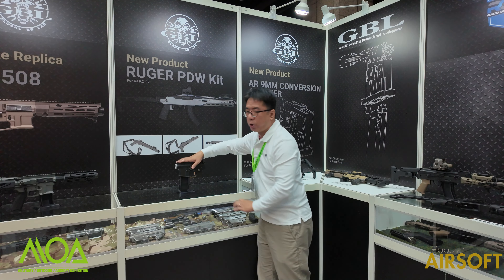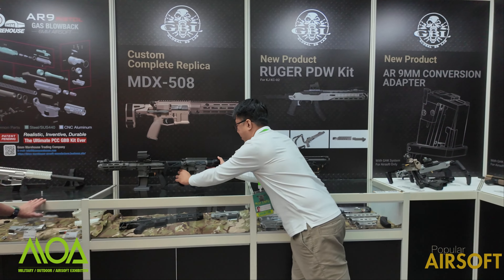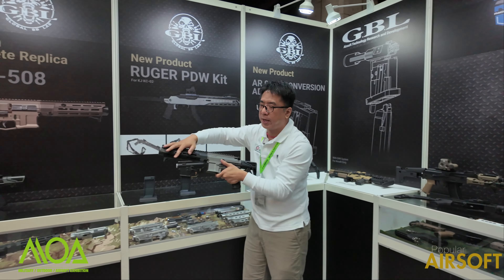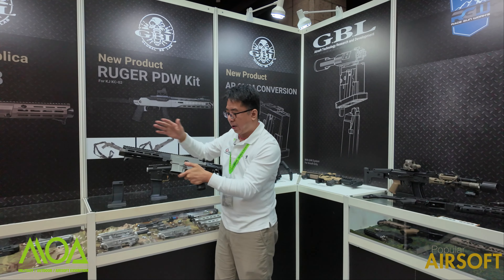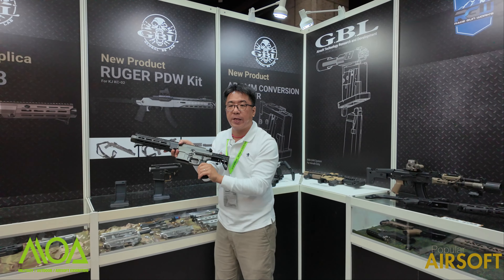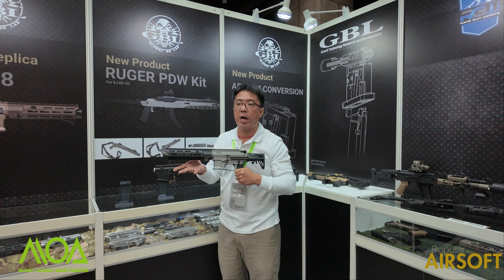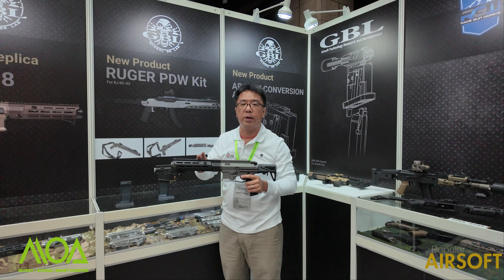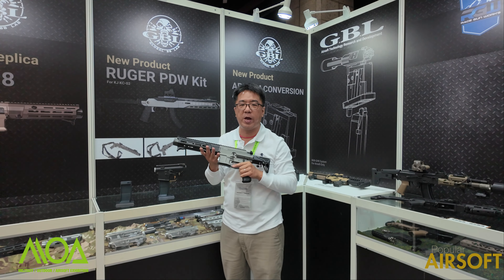Once you choose the receiver, you may choose the different style handguard, barrel length, accessory, and pistol grip. Then you can make your own unique design model. We guarantee that there is no second rifle in the world the same as your rifle if you get the GBL bad boy.